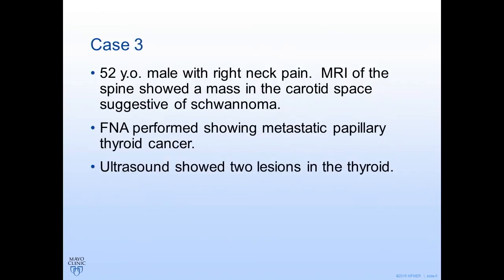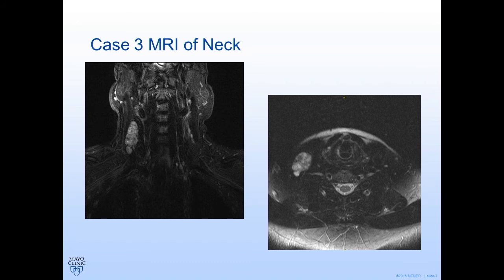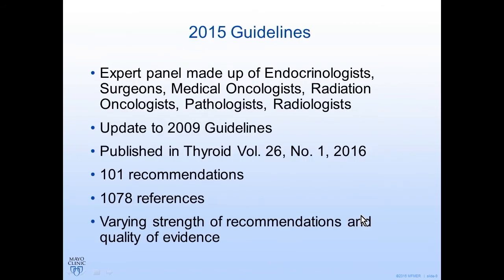The third case is a 52-year-old male with right neck pain. He had an MRI of the spine which showed a mass in the carotid space, initially suggestive of a schwannoma. An FNA was performed and showed metastatic papillary thyroid carcinoma. Ultrasound showed two lesions in the thyroid. Here's his disease — initially thought to be a schwannoma — and here's the ultrasound showing a lesion in the thyroid, with the trachea and carotid artery visible.